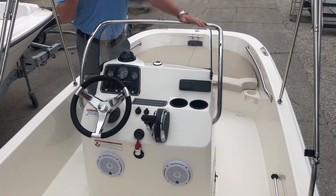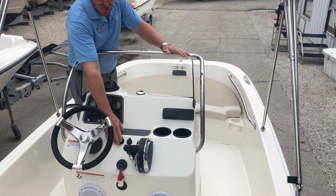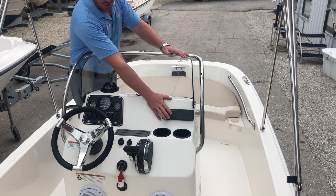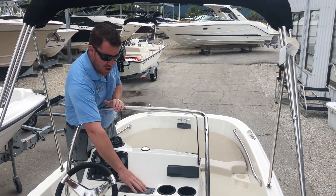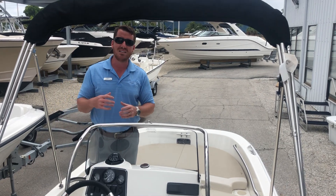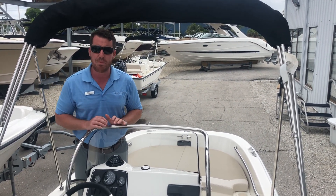But Boston Whaler also tips their hat to a few nice pieces. You'll see a USB port right here for your included Fusion stereo, JL Audio components, and even a nice little sea deck area for your phone. Guys, it's the details that always make a Boston Whaler a step above its peers.